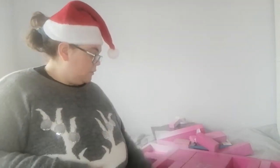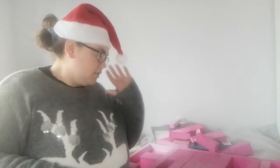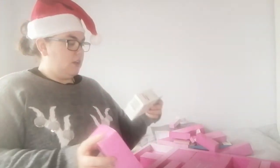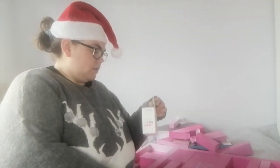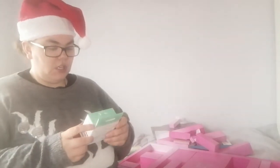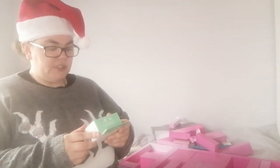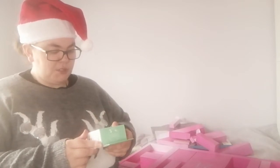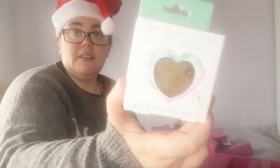Number thirteen is a big box — it's the Konjac Sponge Company, the Korean konjac facial sponge. It's a heart-shaped sponge with antioxidant-rich green tea.